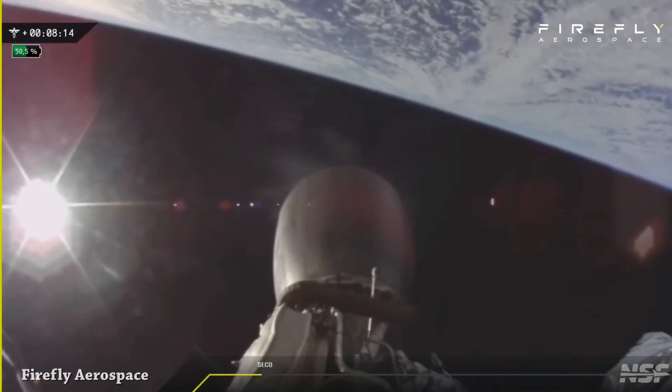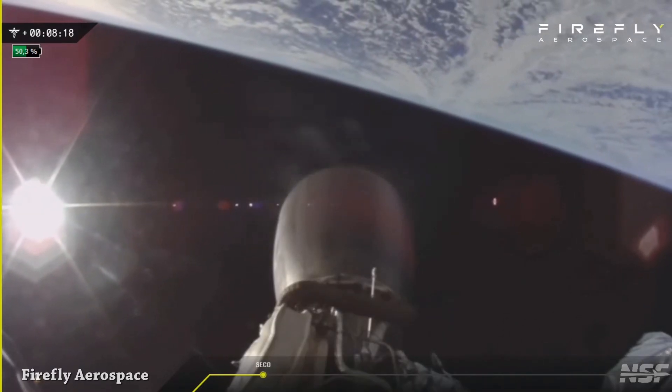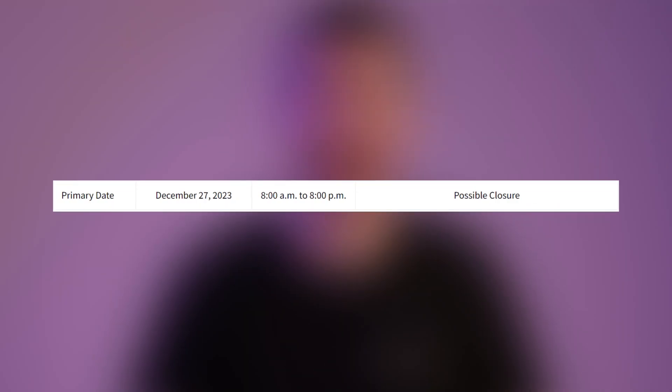Next year, Firefly is planning to launch five Alpha rockets and also the first launch of the Beta rocket. We have a possible closure for Wednesday, December 27th, for Super Heavy Booster 10 static fire test.